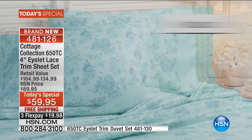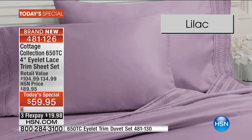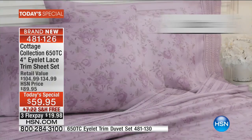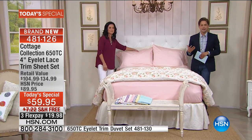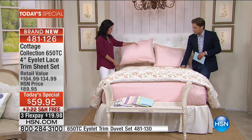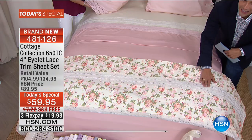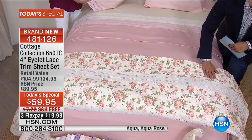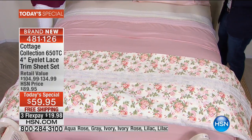Whether it's the stunning florals or the beautiful solids — that aqua rose just has my heart tonight. Look at how classic this bed looks: the pink sheets, the ivory sheets, and the matching duvet in the beautiful, stunning light rose. One of the things I wanted to go over was the actual eyelet that is on the pillowcase and also on the top edge of the flat sheet.